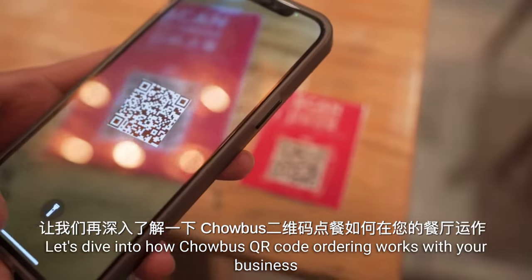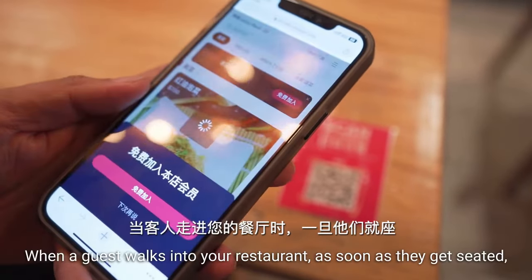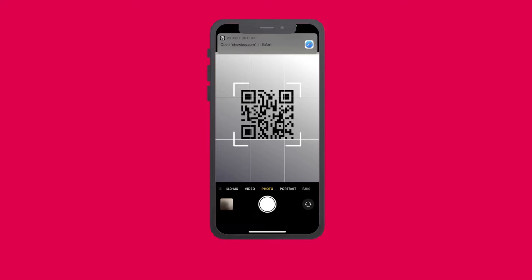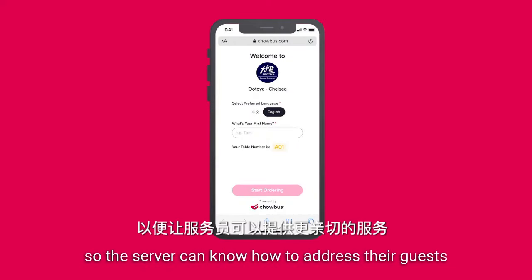Let's dive into how ChaoBus QR Code Ordering works with your business. When a guest walks into your restaurant, as soon as they get seated, they can scan the QR code linked to the table and the menu will show up. Your guest will also be prompted to enter their name so the server can know how to address them.